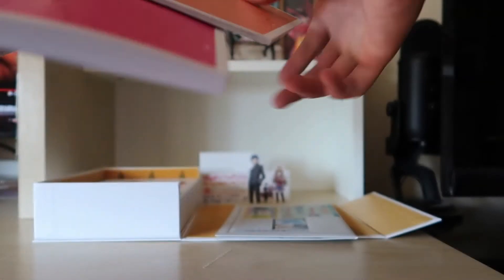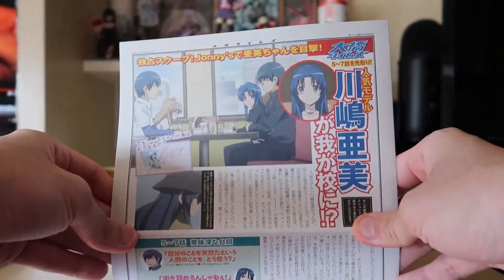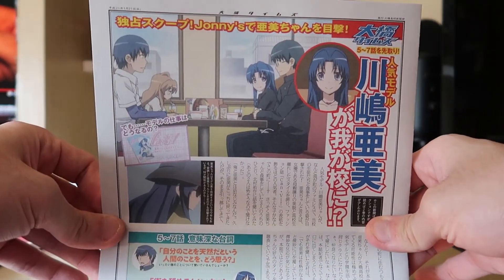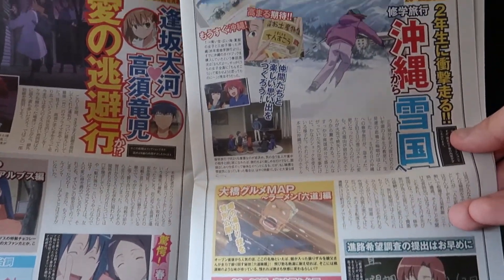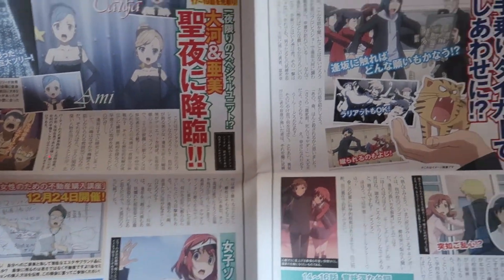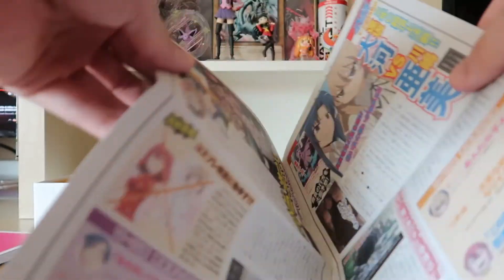Next is the newspaper, which is a cool gimmick included in this limited edition. Since the show has a school setting, it comes with a school newspaper from the anime. You can read a little newspaper that goes over episodes and drama — it only focuses on the main characters, not the other 800 students in the school, just these characters.